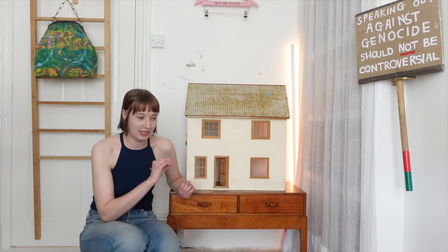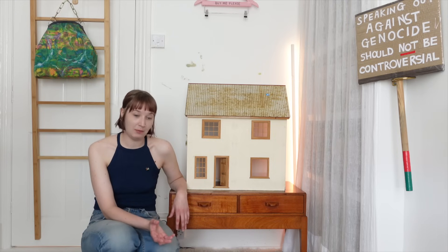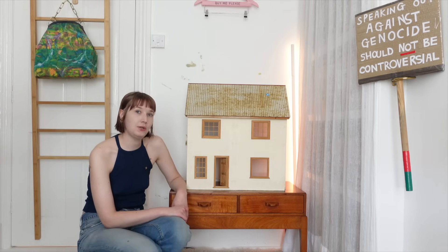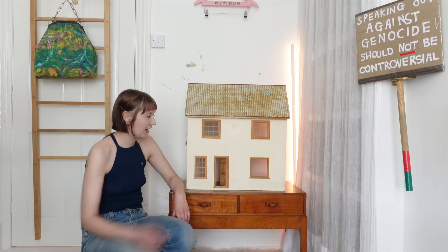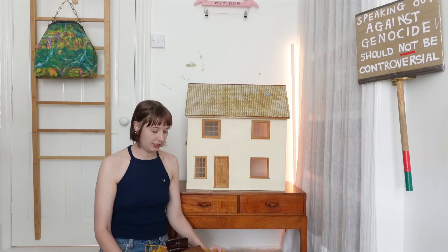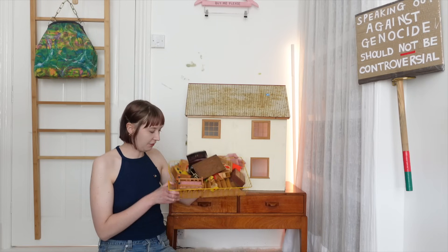I used to fantasise about being left alone with her toys so I could really get into playing with them, because if you grow up with an amazing doll's house you're probably not that interested in playing with it every day. I was desperate to, and I've made it to 32 years old and now I finally have a doll's house of my own. As you can see from the sticker, this was £5 — an amazing deal, especially considering it came with all of this furniture.